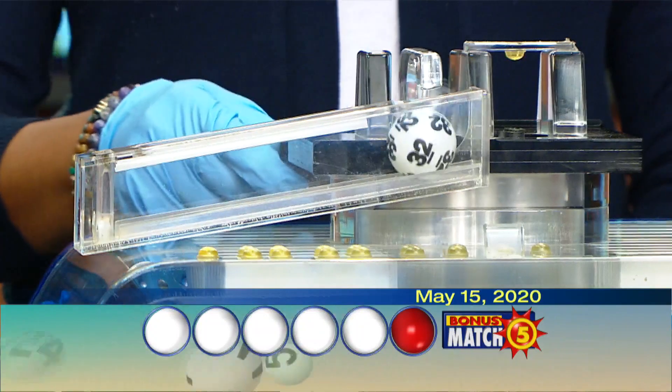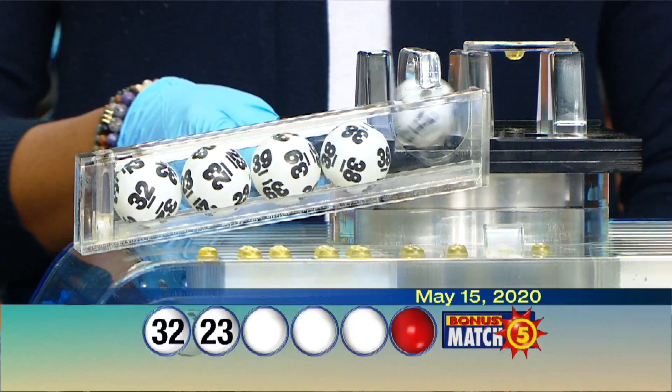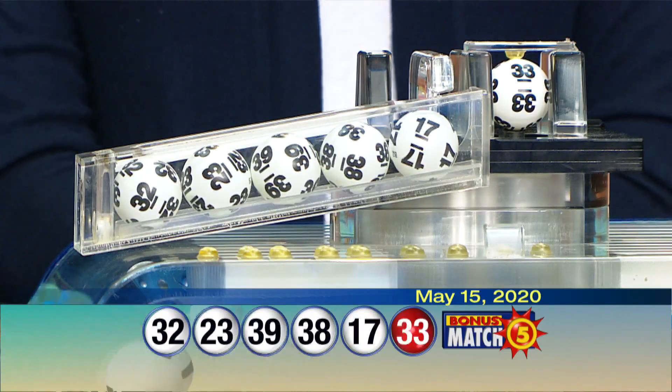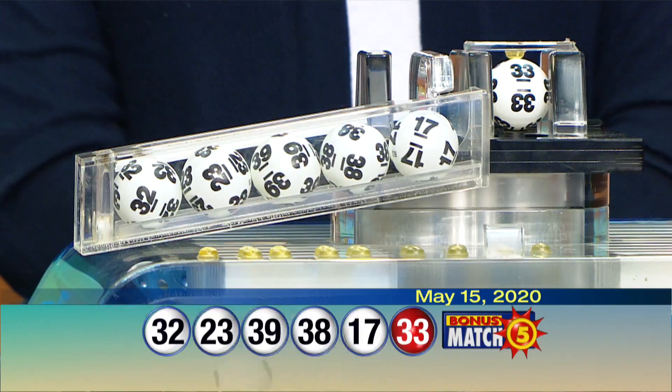Your numbers are: 32, 23, 39, 38, 17, and our bonus ball is 33. Again, our winning numbers are 32, 23, 39, 38, 17, and our bonus ball is 33.